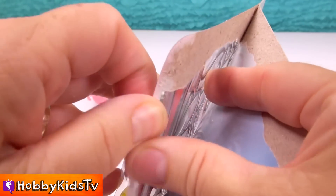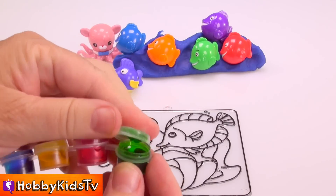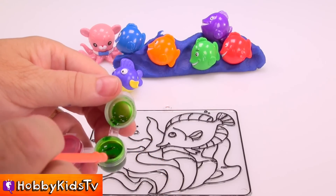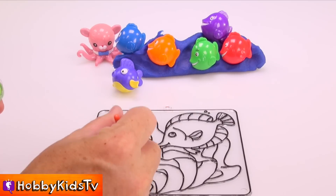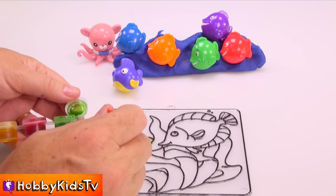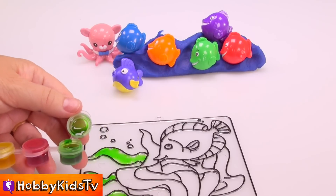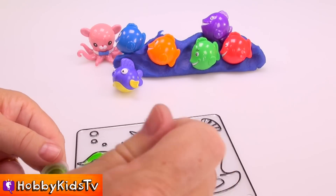How about we open this up and get started? This is a special type of gel paint. When it dries, it dries really clear and pretty. So we're gonna start with our seaweed. It's really sticky. Cool!